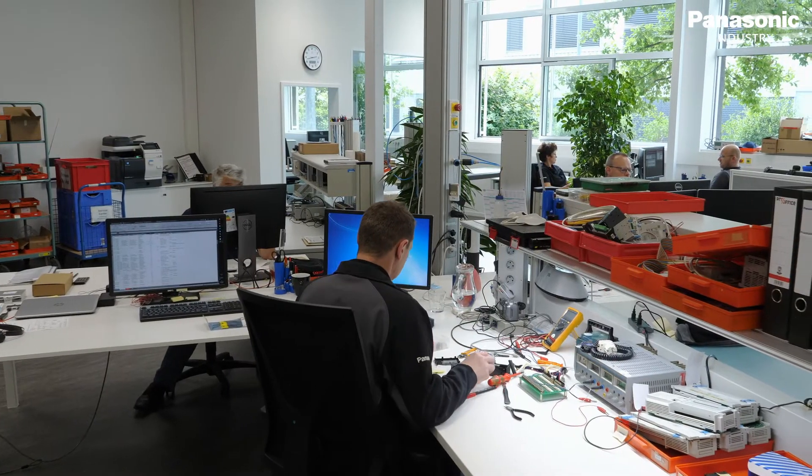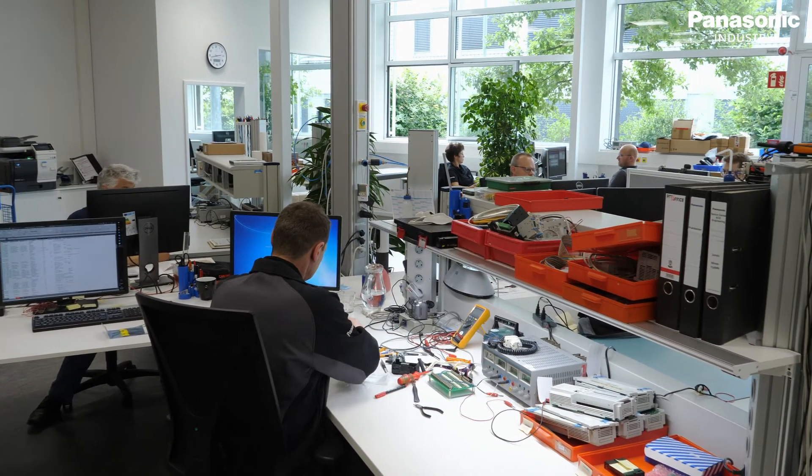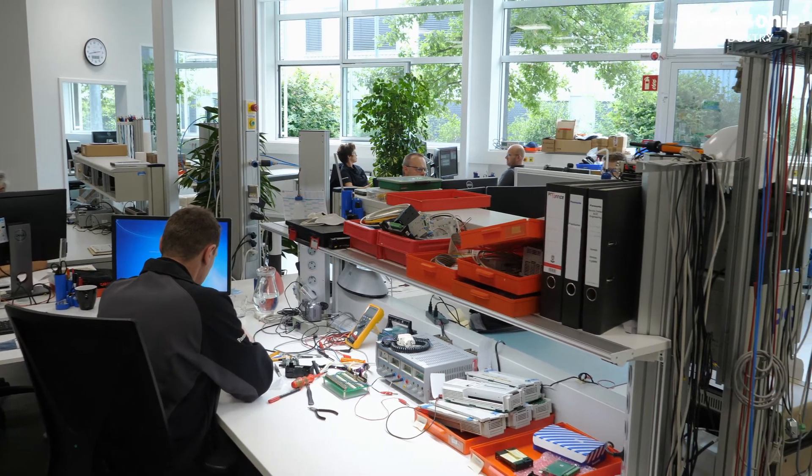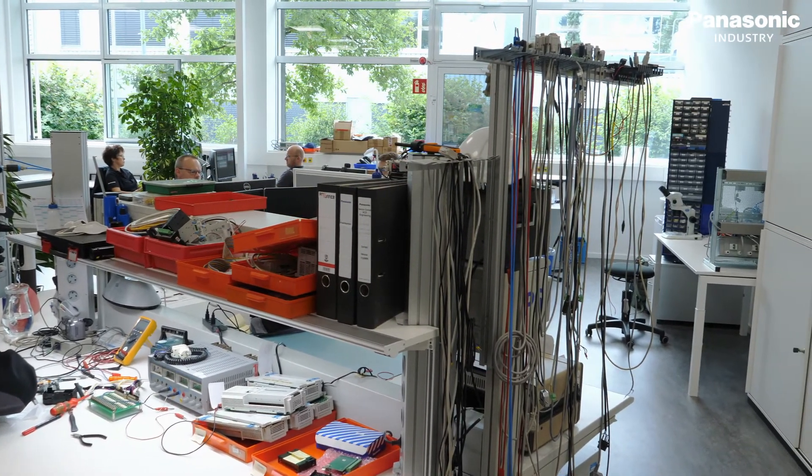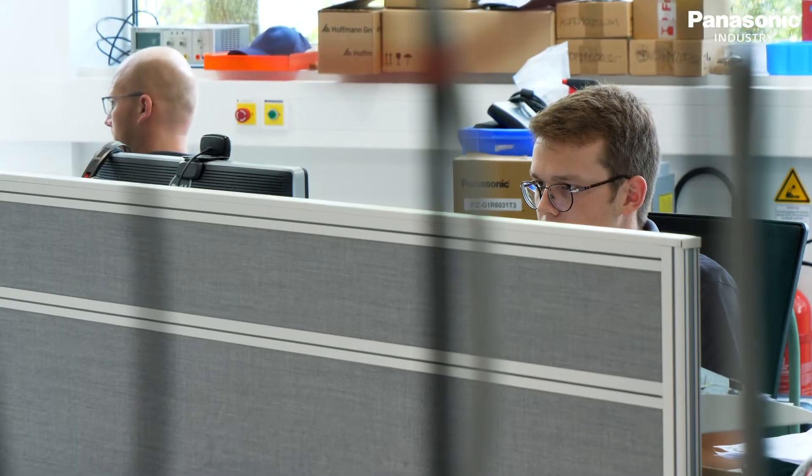We are here at the new service center located within the customer experience center on the Panasonic campus in Munich. Our team consists of seven members who are trained at the headquarters in Japan and specialized in claim handling and customer support. We are acting all over Europe, ensuring fast and high quality error analysis and repair.